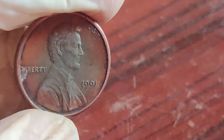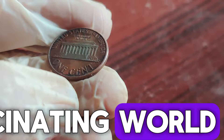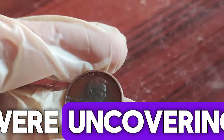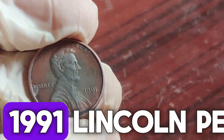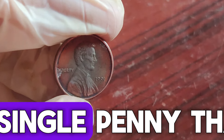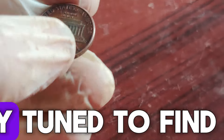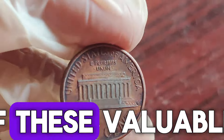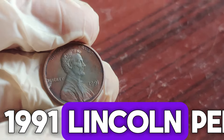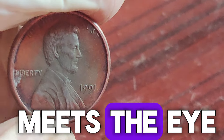Hey everyone! Welcome back to CoinQuest, the channel where we dive into the fascinating world of coins and currency. I'm LKJ and today we're uncovering the hidden treasure behind the 1991 Lincoln penny. Yes, you heard that right — a single penny that could be worth up to $1.2 million. Stay tuned to find out if you might have one of these valuable coins in your collection.